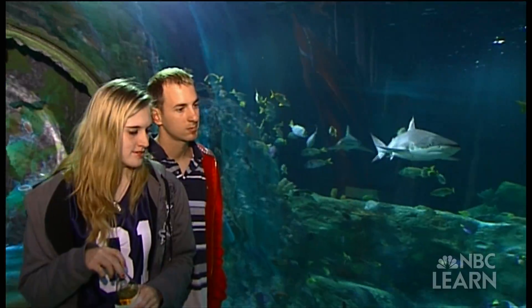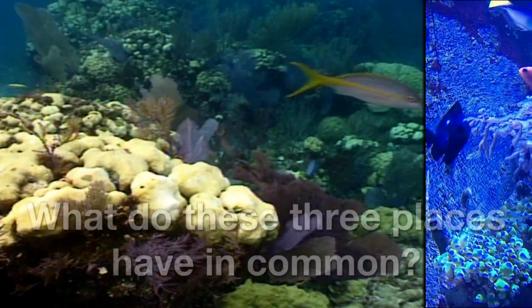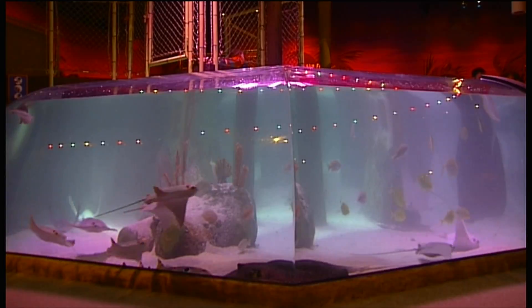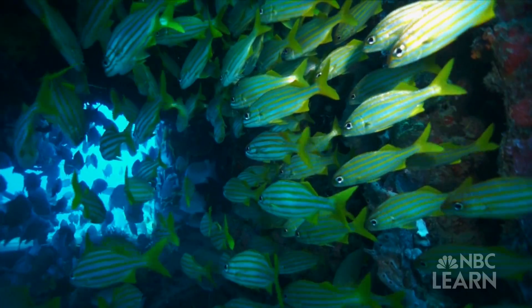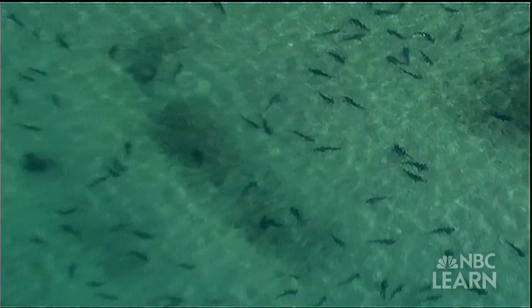A fish tank, an aquarium, and an ocean. What do these three places have in common? Yes, they all hold fish and water. But more scientifically, they are all habitats.